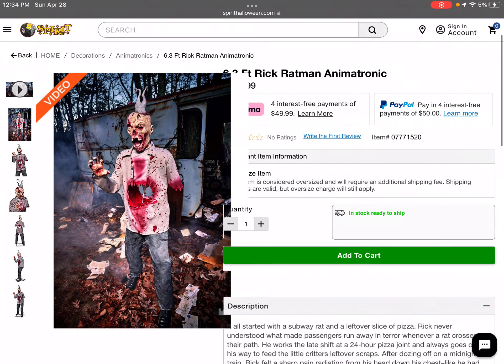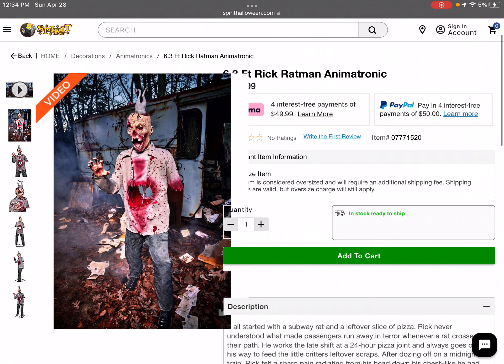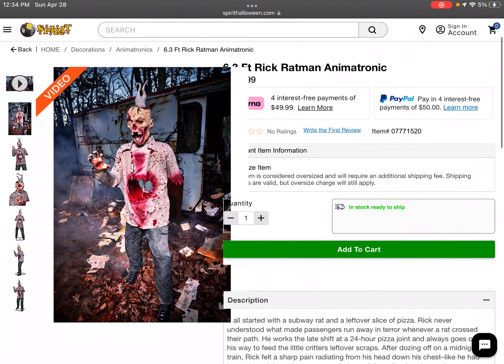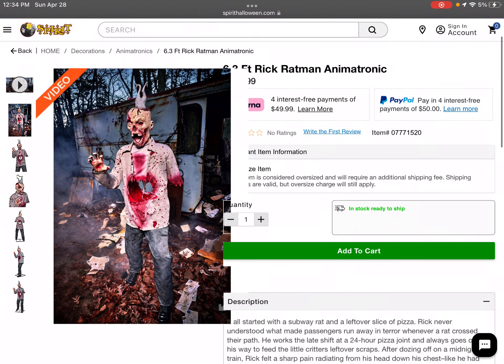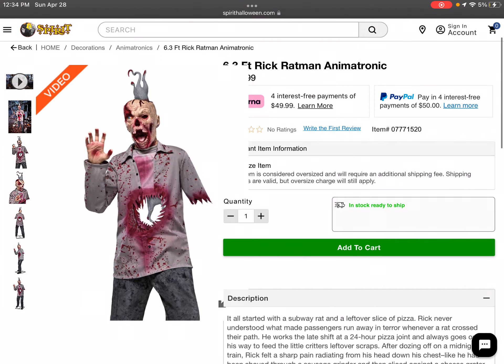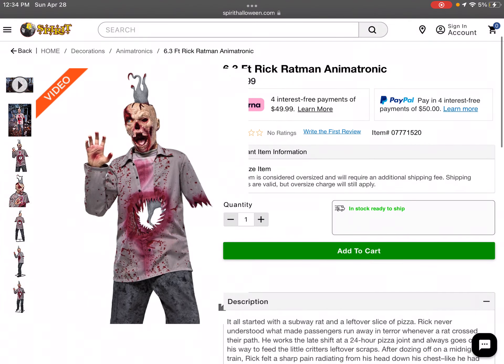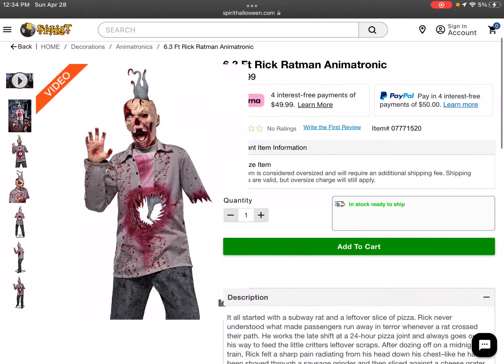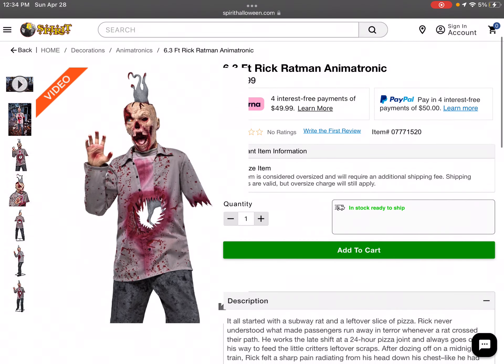Clowning Around, very nice to see him return. But the next day — today, Sunday April 28th — they dropped this guy on us. This is Rick Ratman. He's basically a zombie that has a rat coming out of his head, and his face is probably one of the most gory animatronic faces I've seen in a long time from Spirit Halloween.